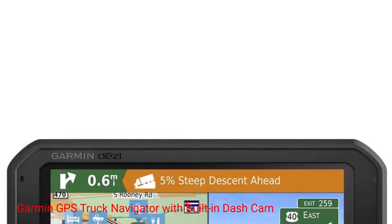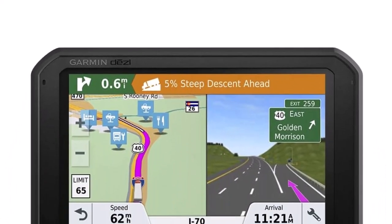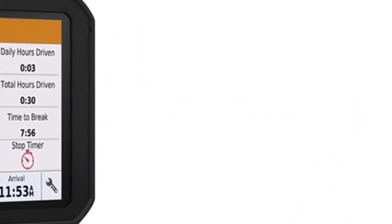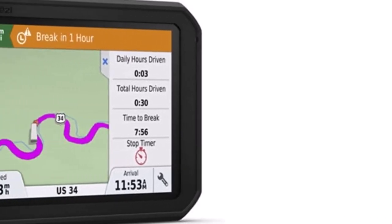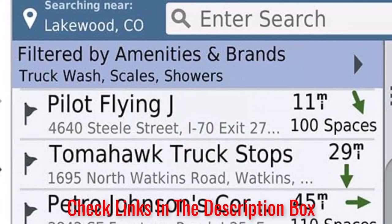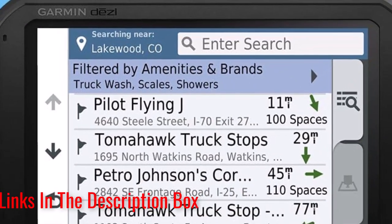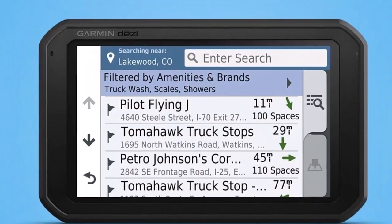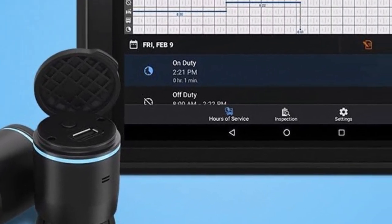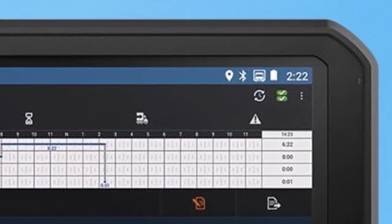Number 5: Garmin GPS Truck Navigator with Built-in Dash Cam. If you need a navigator as well as a dash cam, consider the Garmin Dezl Cam. This truck navigator is a bit on the pricey side, but it provides a lot of bang for the buck. It has a built-in dash cam which automatically records trips and saves video of any incidents that may occur. It includes forward collision and lane departure warnings for safety. This is a great navigator-dash cam combo, but if you don't need GPS, then this item is probably overkill. Also, some users have complained that the mount is not very good, which can affect the dash cam recordings.